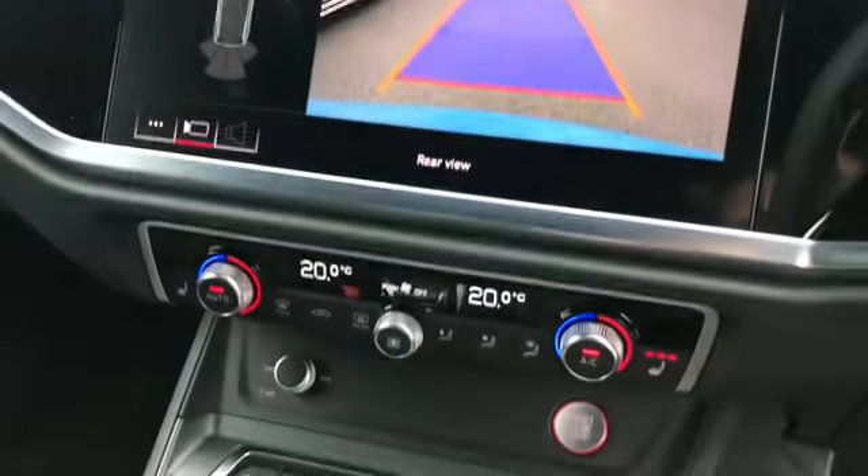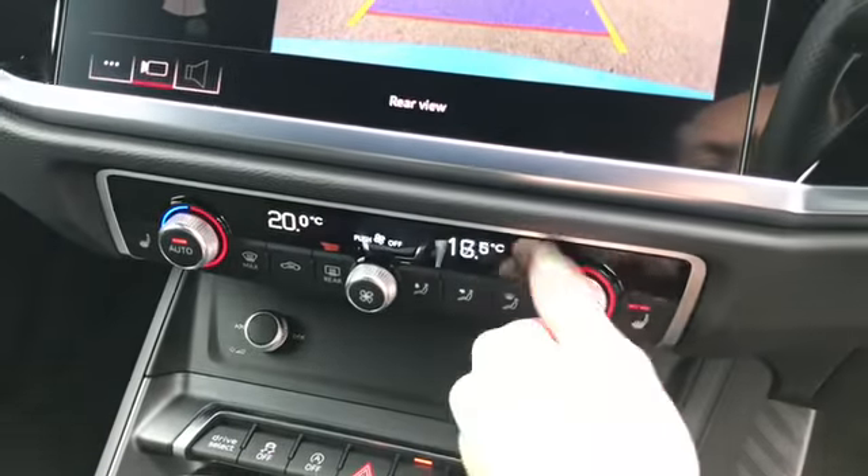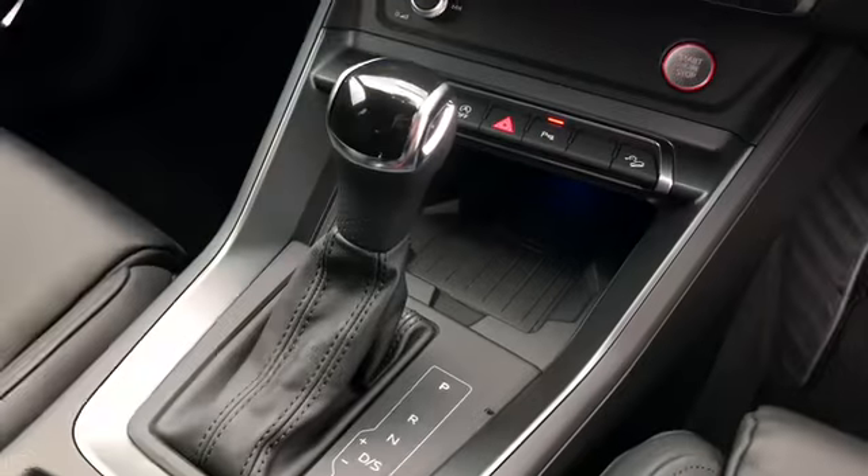There we have our rear view camera. We have our 3-zone climate control and the Audi phone box with wireless charging.